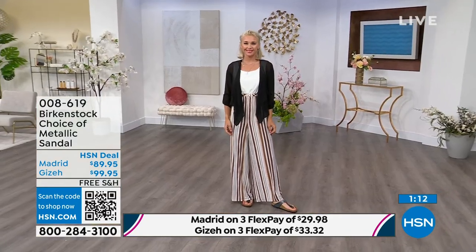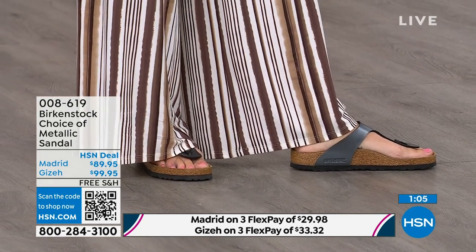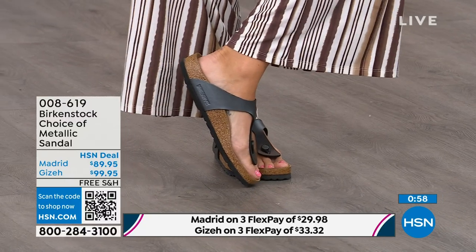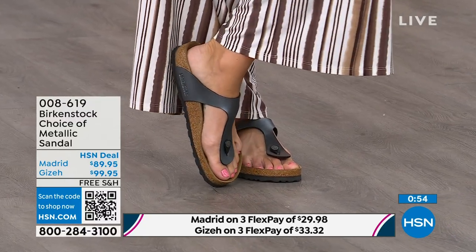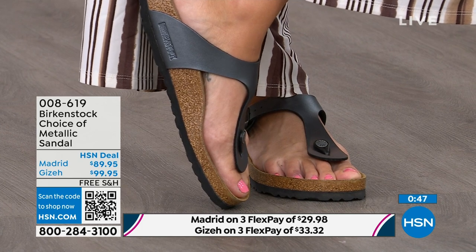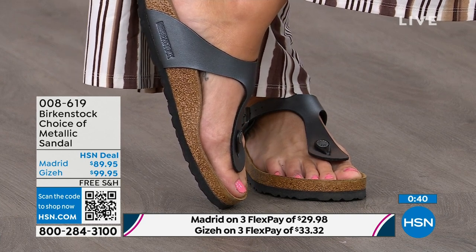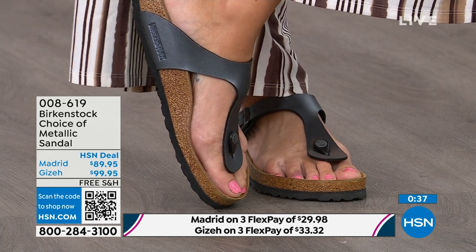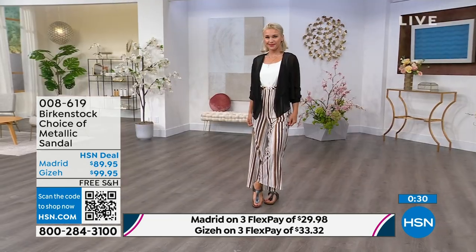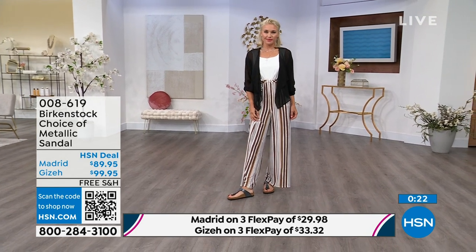Next we have the Giza, which you're seeing right here on the model — another really iconic style from Birkenstock. Everyone knows and loves the Giza. It's super elegant on the foot; it rides up the center of your foot and comes a little higher to keep you held into that footbed. It's really slimming on the foot. It has this toe post that is almost contoured — not like your typical round toe post — it's contoured, almost shaved down, so it slips nicely between your toes. The Giza is the thong; the Madrid is the slide.